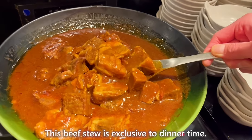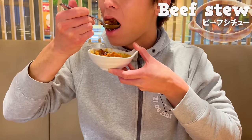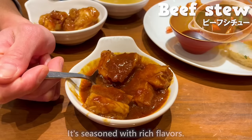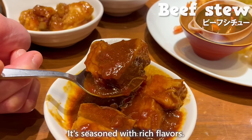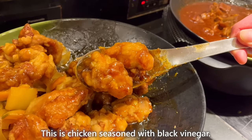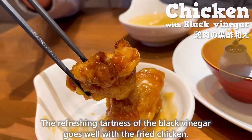This beef stew is exclusive to dinner time. The beef has just the right amount of fat and is incredibly tender, seasoned with rich flavors. This is chicken seasoned with black vinegar — the refreshing tartness of the black vinegar goes well with the fried chicken.